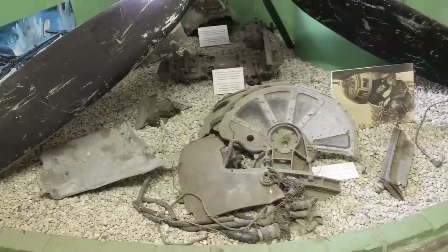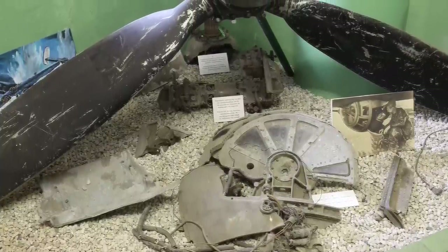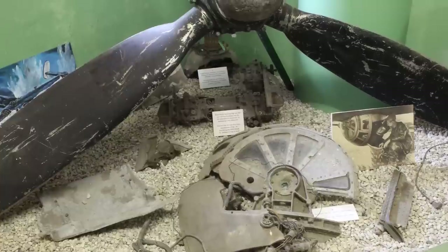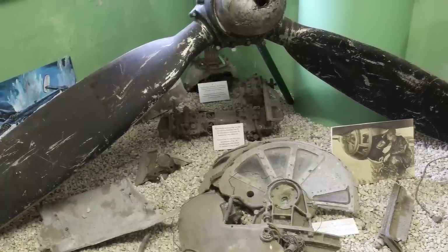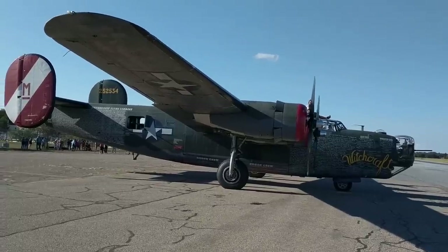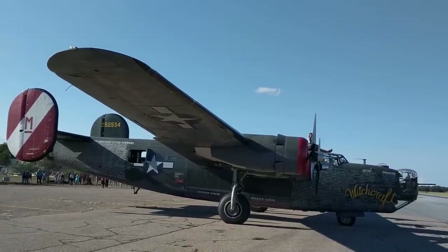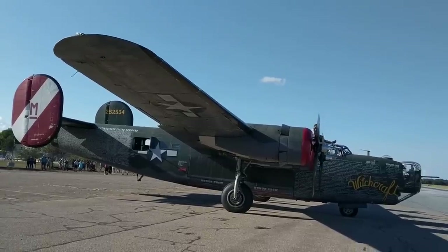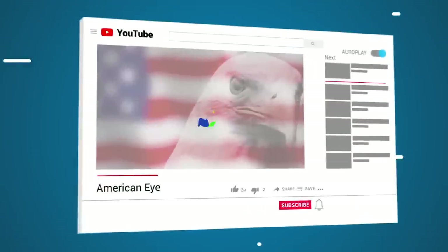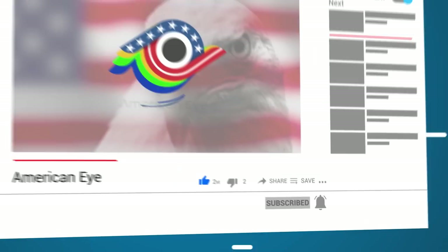Today, only parts of the aircraft are recognizable, including some engine parts and a nearly intact wing. These are just a handful of the mostly destroyed B-24 remnants that dot the globe. They serve as a reminder of an era when fighter aircraft were in their infancy, and the enormous cost in human lives that the war's Allied victory came at. Have you ever been to a war museum? Tell us in the comments below, and hit subscribe while you're at it!